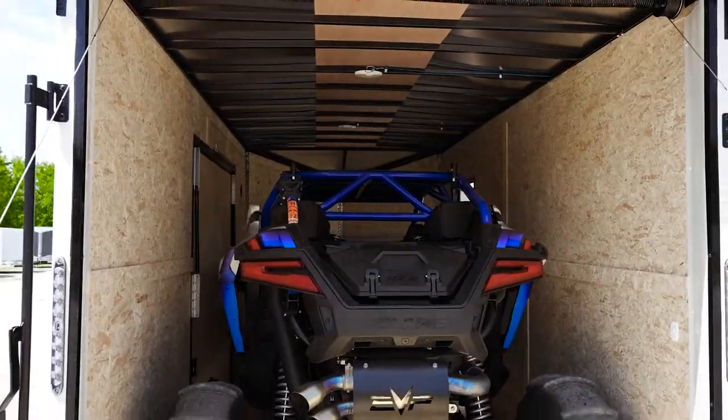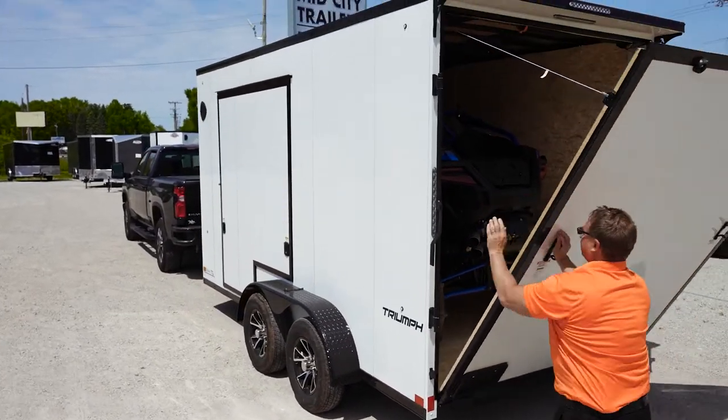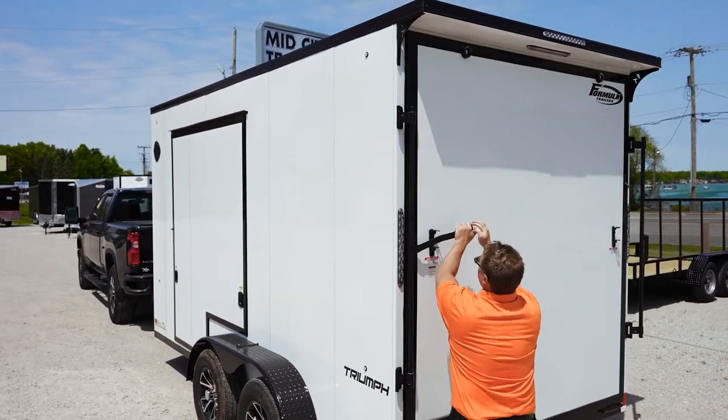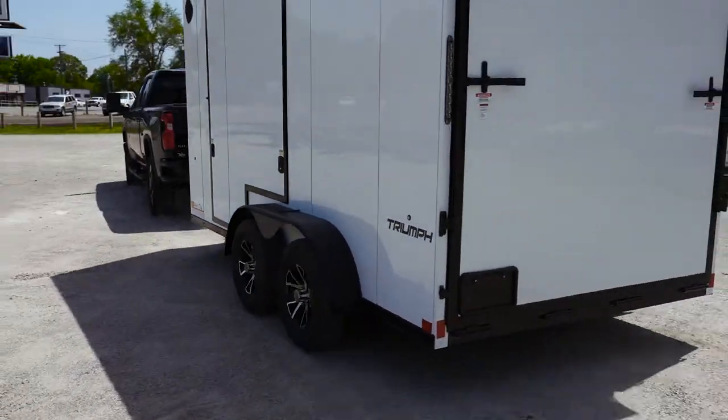It protects your toys. So again guys, that's what package number seven consists of. Check out our website at www.formulatrailers.com. We'll take care of you and put you into the right product for you.